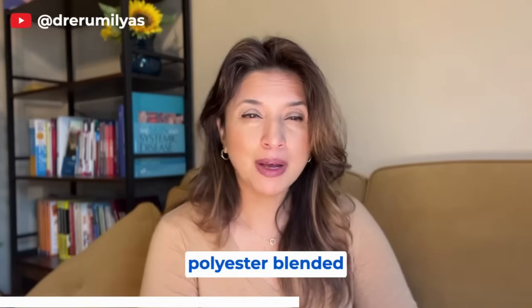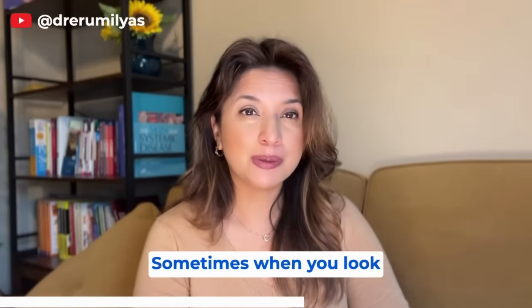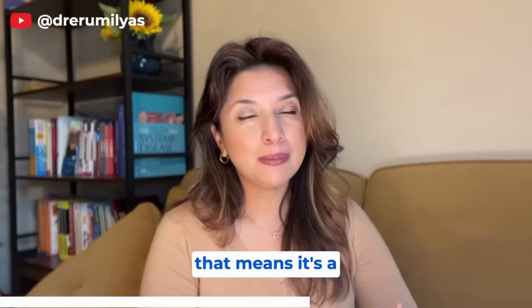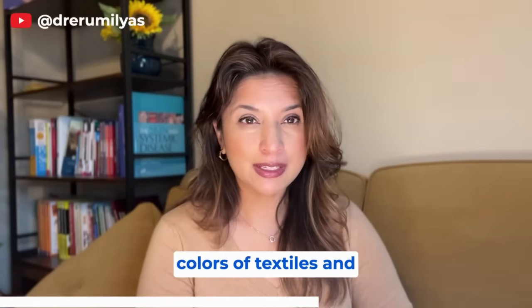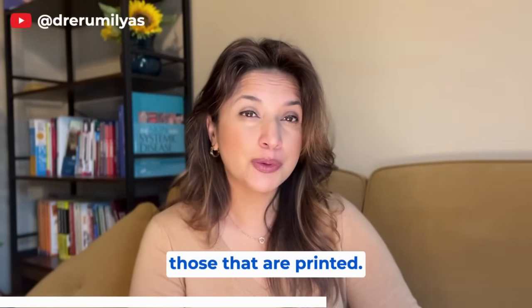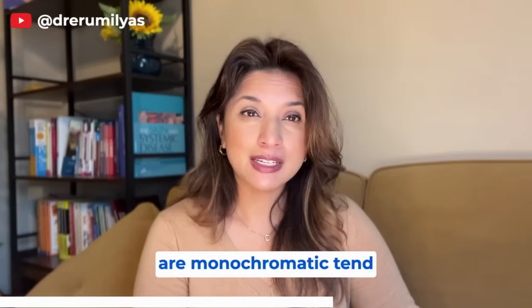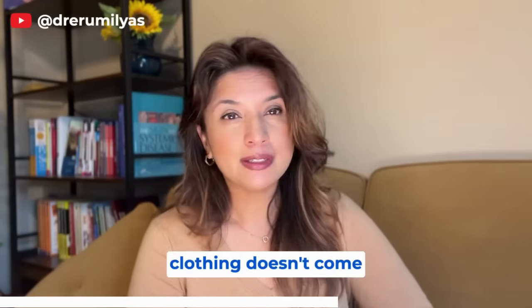Cotton tends to have higher concentrations of formaldehyde, likely to make it more easy-care and wrinkle resistant. Blended textiles — things like cotton-polyester or cotton-elastic combinations — tend to have the highest levels of formaldehyde. When you look at a clothing label and see four different fiber types listed, that's a blended textile, meaning formaldehyde may be part of its manufacturing process. A study on textile color also found that monochromatic garments tend to have higher formaldehyde concentrations than printed or multi-colored ones.